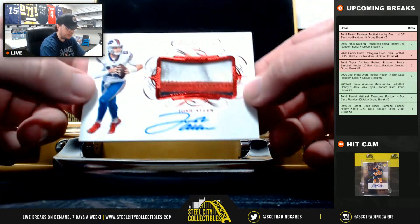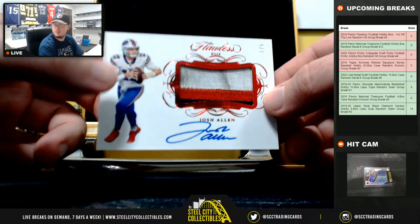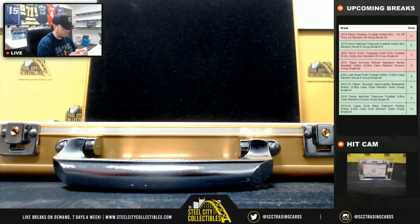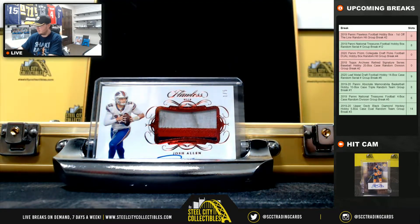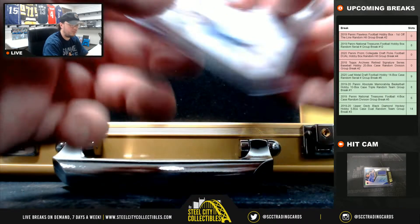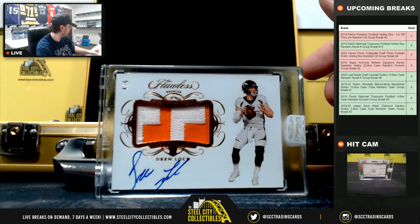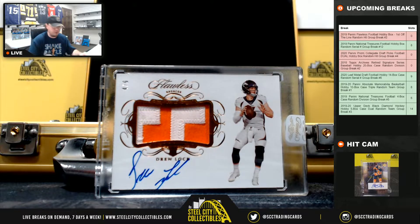Really nice game use patch auto here, Josh Allen, numbered 1 of 5. Very nice hit there. We'll start from the left to right here. Got a rookie patch auto, Drew Locke, numbered 4 of 6. Really nice hit right there too.